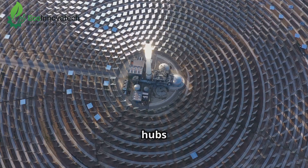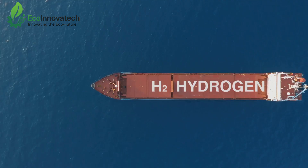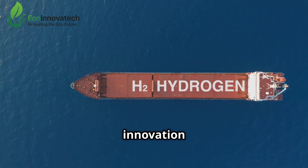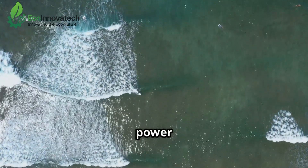As these green hydrogen hubs emerge, they're not just transforming local economies — they're setting the stage for a truly sustainable global energy system. Green hydrogen from seawater is more than just an innovation. It's a promise. A promise that the oceans, which have long sustained life, can now power it as well.